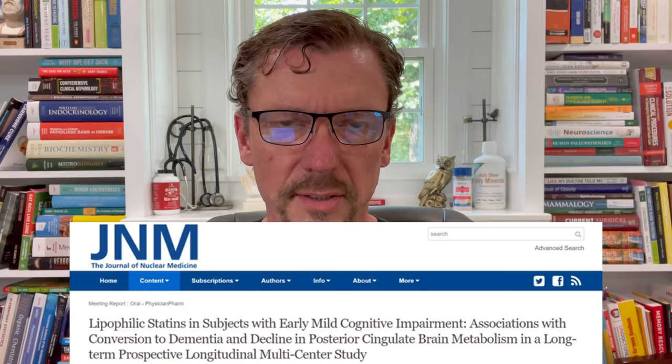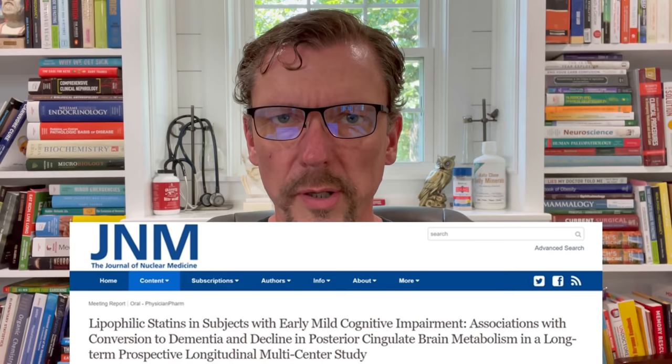I'm Dr. Ken Berry, a family physician, and we're going to be discussing a new research article published in the Journal of Nuclear Medicine that shows that some cholesterol medicines can double your risk of developing dementia years before you should. I'm going to tell you what this new research study found and, more specifically, which specific cholesterol-lowering medications you and your family need to avoid so that you don't double your risk for dementia.